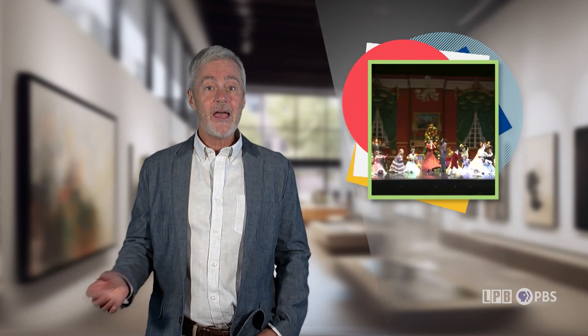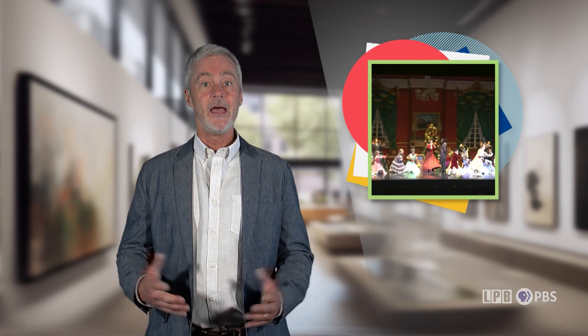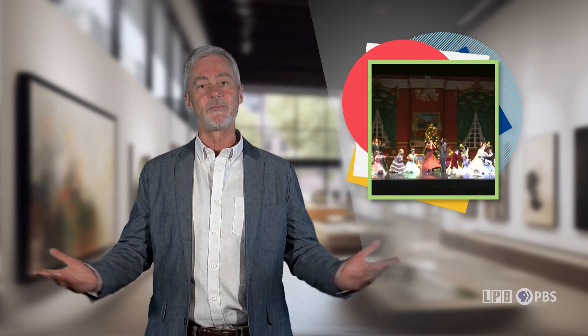Now let's go to Reno, Nevada, for some ballet — but not just any ballet. AVA Ballet Theatre is a company dedicated to bringing professional-grade classical and rock ballet to northern Nevada. Each performance is performed alongside the Reno Philharmonic Orchestra, drawing audiences from hundreds of miles around. So let's listen and take a look.